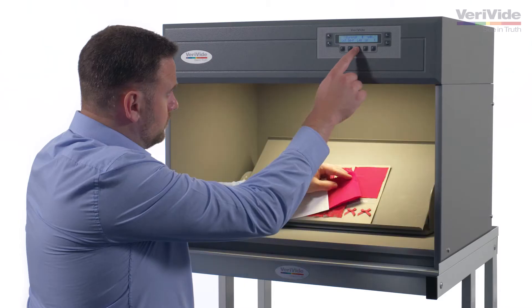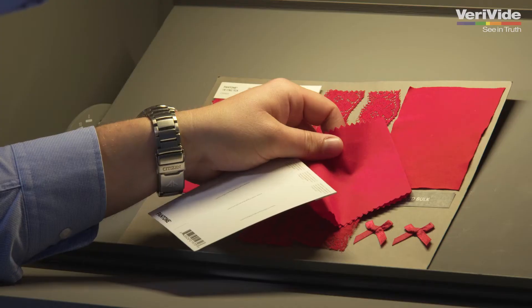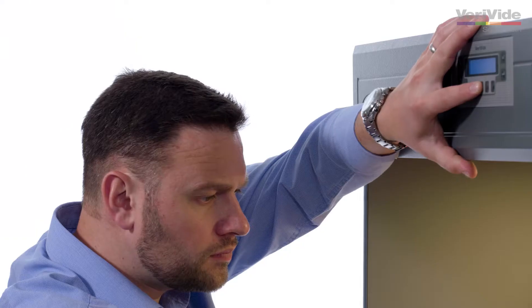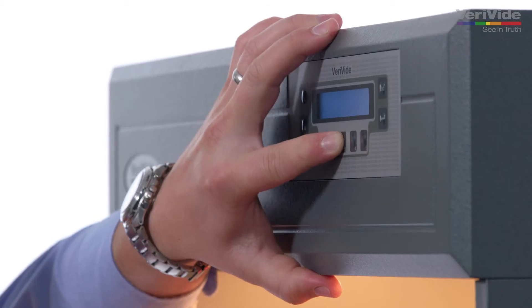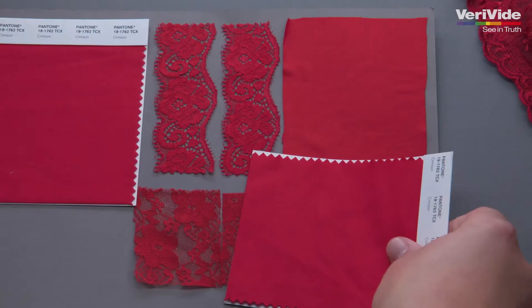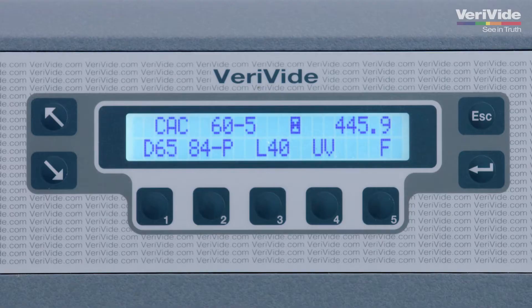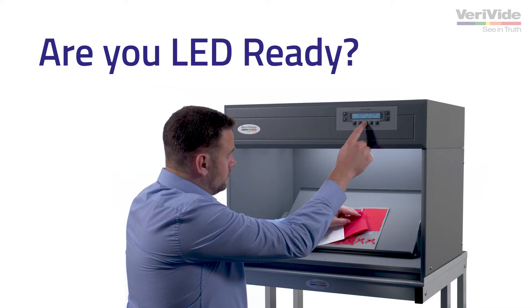It's critical to check how different light sources influence the color and appearance of your products. It can mean the difference between the success or failure of an entire product range. VeriVide's color assessment cabinets provide you with the level of accuracy needed to confidently bring your product to market.